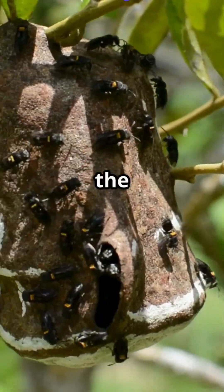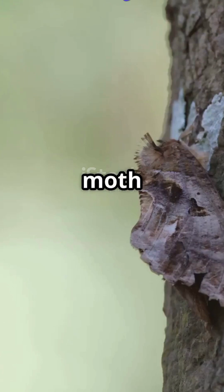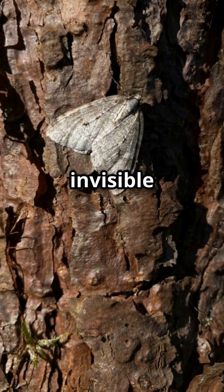Exposing the masters of disguise in the animal kingdom. Am I the only one that didn't know how incredible moth camouflage is? Picture this: a moth resting on tree bark, completely invisible to the naked eye.